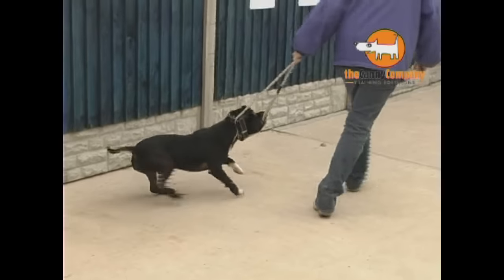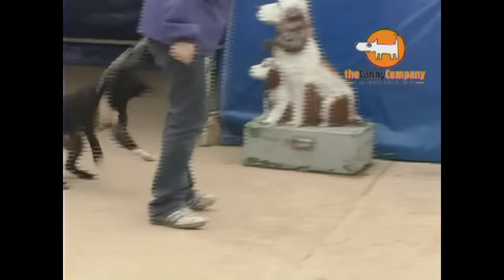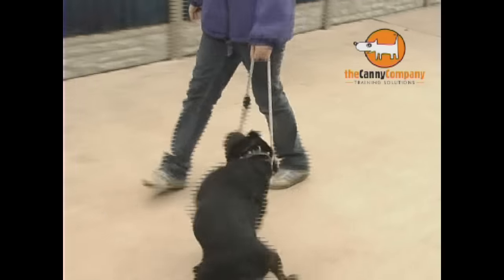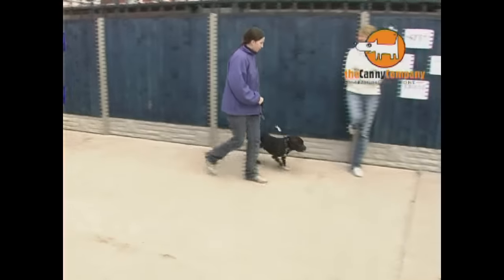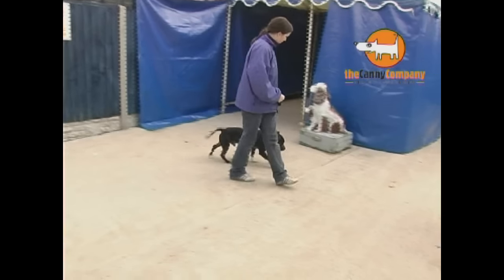The Canny Company was invited to the RSPCA Derby to work with the centre's most difficult dogs. The main problem they experience is a high number of dogs being returned because they are difficult to control on the lead. Since the introduction of the Canny Collar, re-homing rates have risen dramatically. And more importantly, far fewer of these dogs are returned to the shelter.